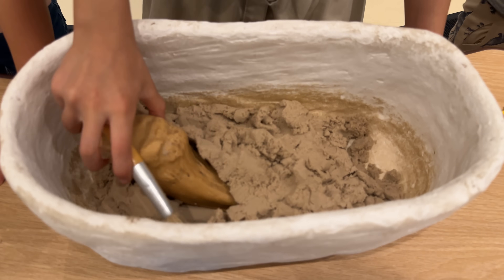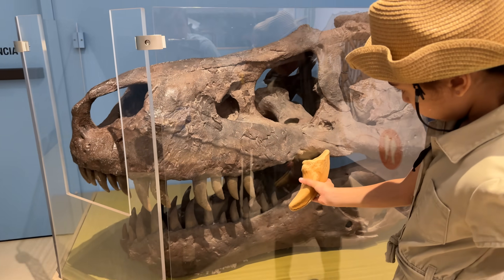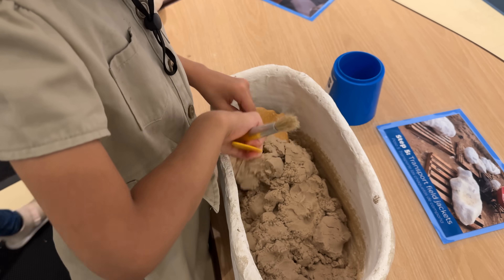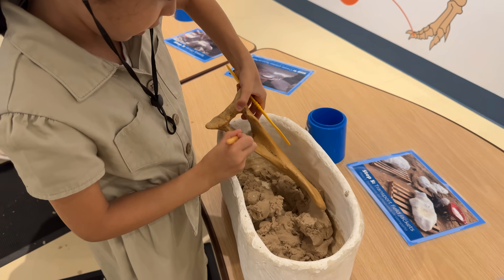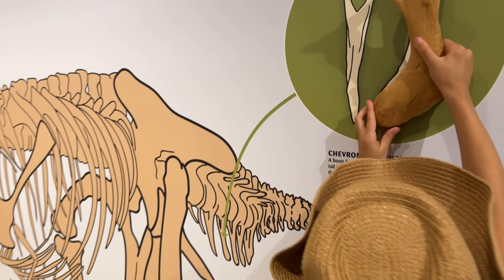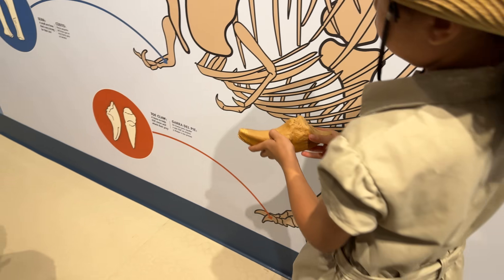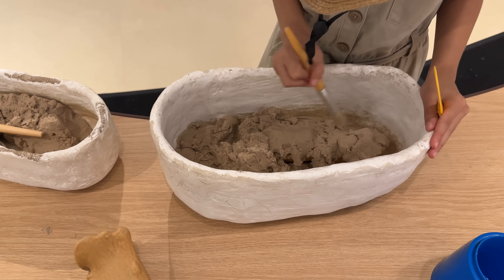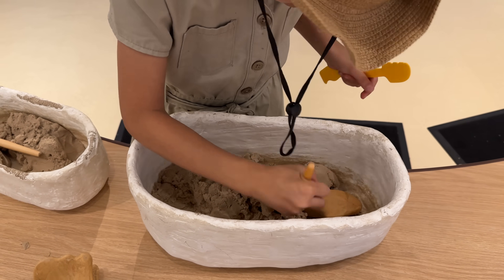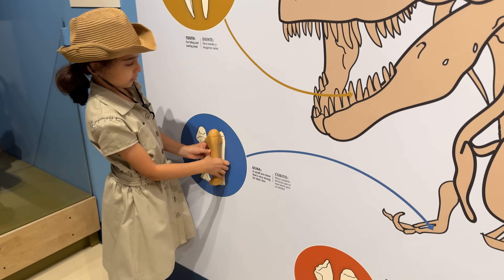Look at this T-Rex too. Look at this — this is a bone from the T-Rex tail. And look at this toe claw. Look at this bone from his arm.